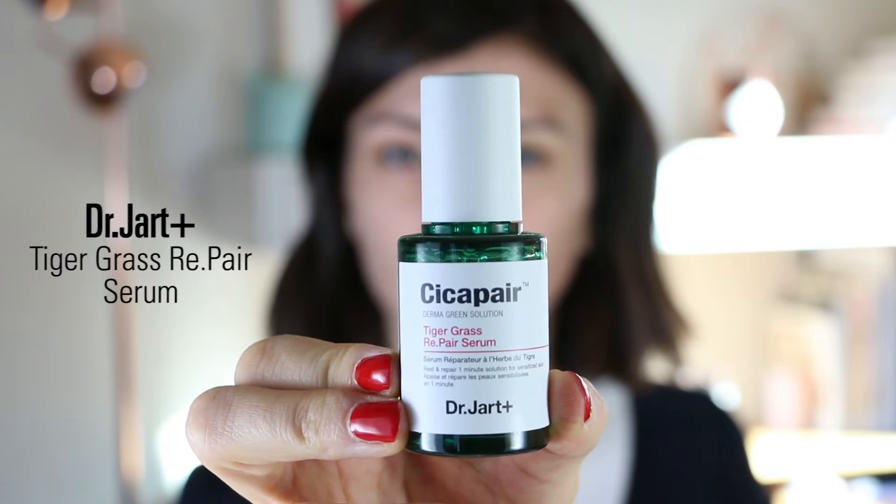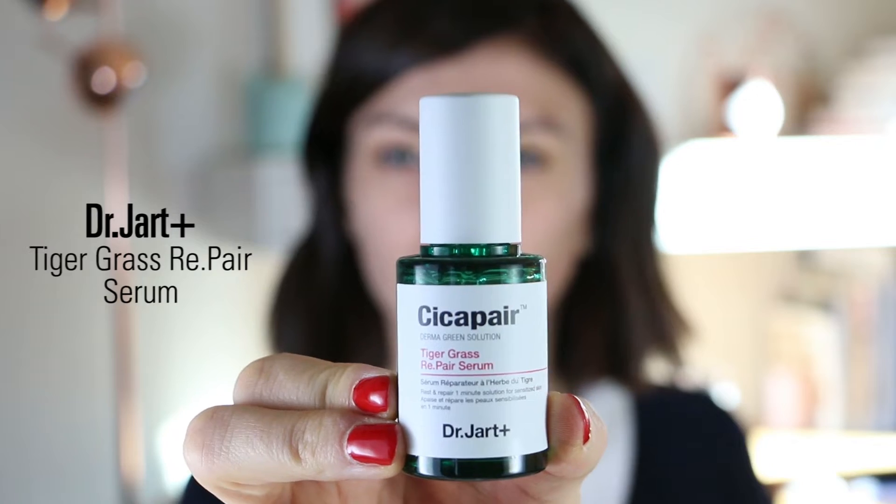I have green eyes, so an orange glitter shade always goes well and makes them pop — that's why I really love that. If you want to see how I achieved this sunset eye makeup look using the Amour Amour eyeshadow palette from Violette x Estée Lauder, just keep on watching. I start with my Dr. Jart+ Tiger Grass Repair Serum.